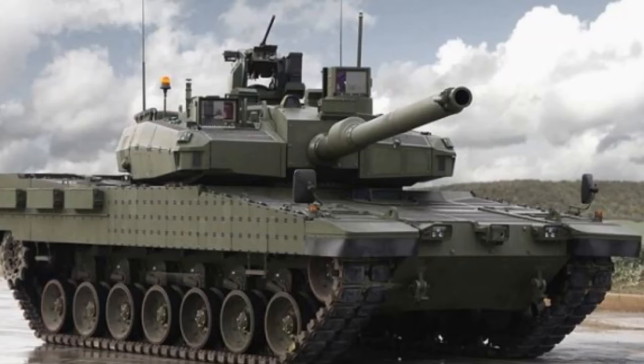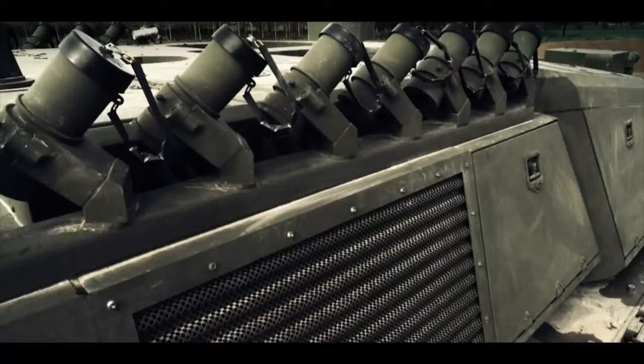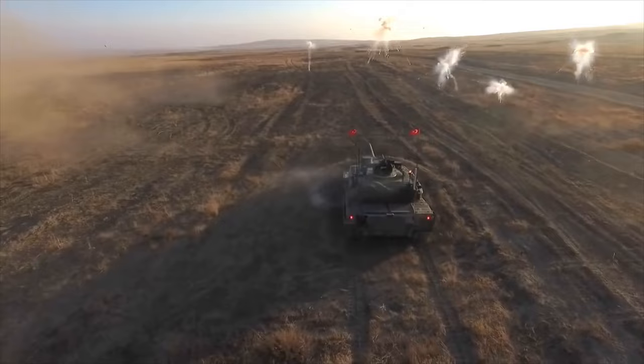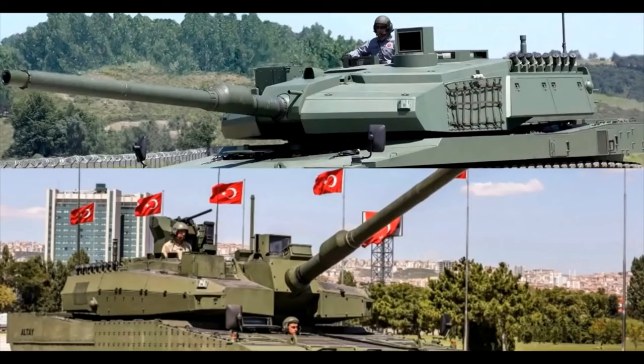The Altay main battle tank can also carry a 12.7mm caliber machine gun, which will be mounted on the top of the turret. There are eight smoke grenade dischargers mounted to the rear top side of the turret. The smoke grenades will help it disguise from anti-tank guns and during actual tank battles. The firepower of the Altay tank is as good as any other modern main battle tank.